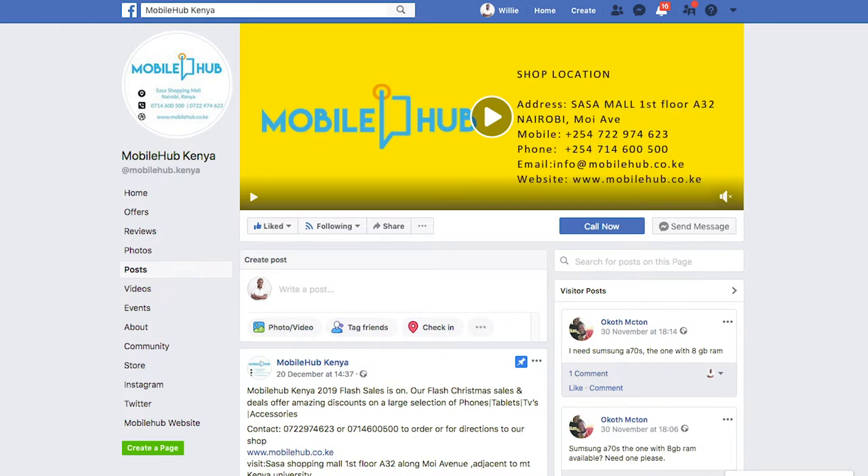Before we continue, a big shout out to Mobile Hub Kenya — they're having amazing discounts this Christmas. You can go and get phones at very amazing rates, even consider buying somebody a Christmas present. Link also to their page in the description section — check out Mobile Hub Kenya.